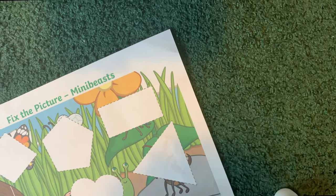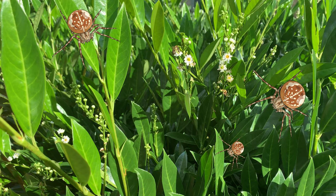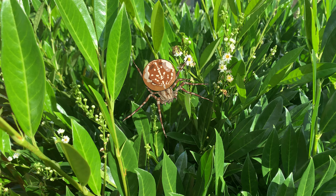Thanks so much for joining us this week. Before you go, see if you can spot how many spiders are about to appear in this next picture.